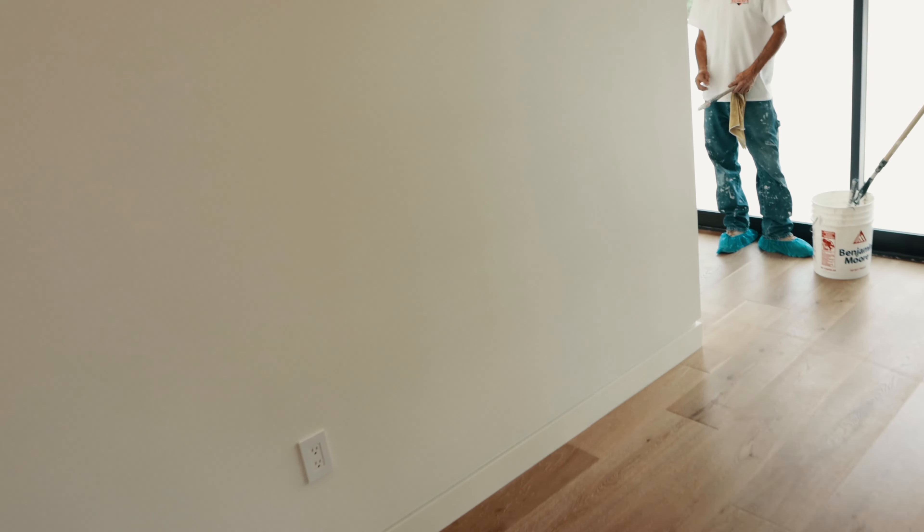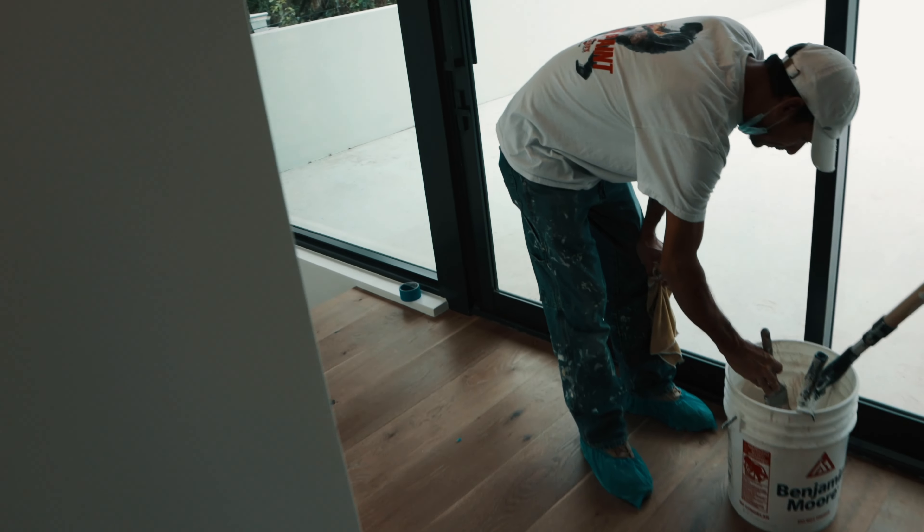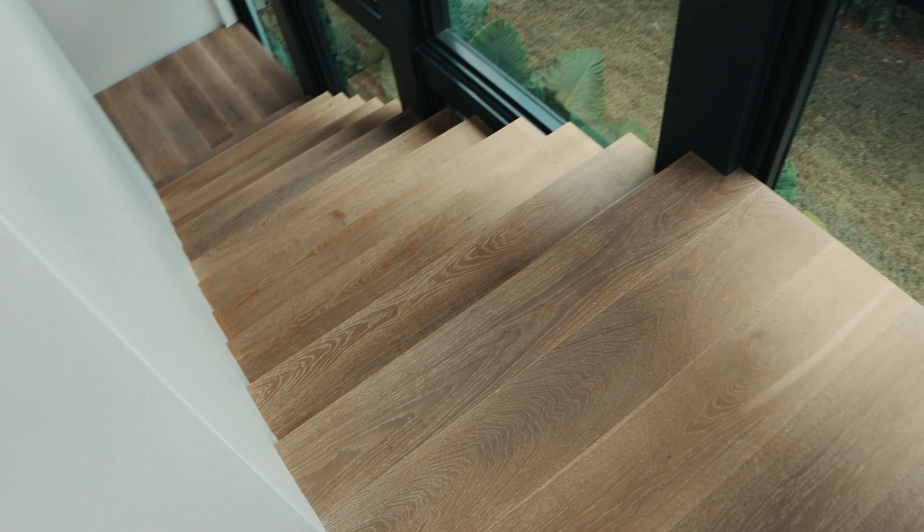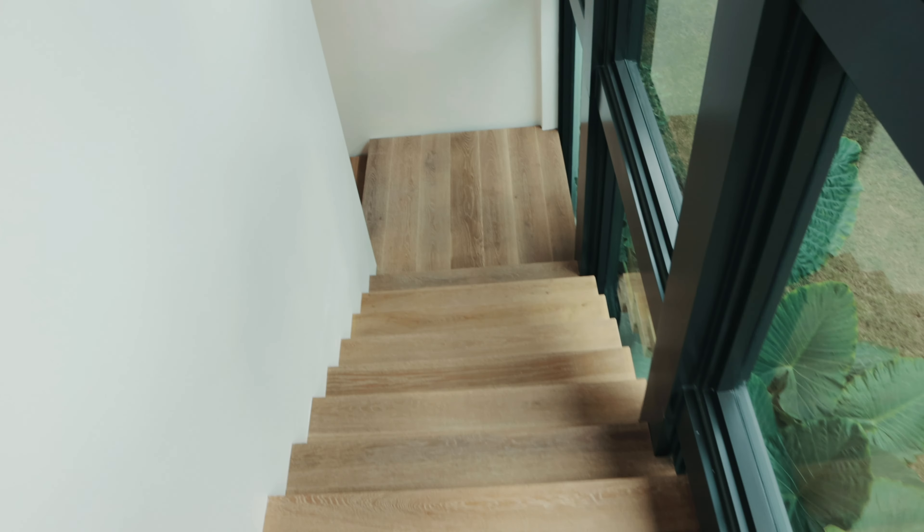The elevator comes on this side, and now I'm going to go down.